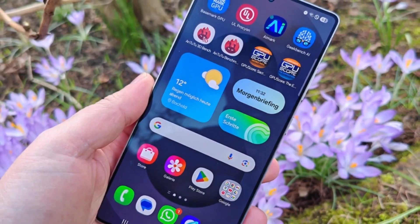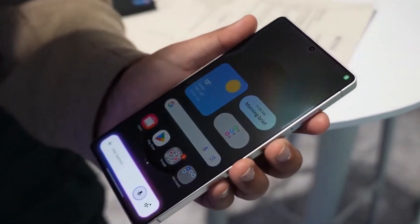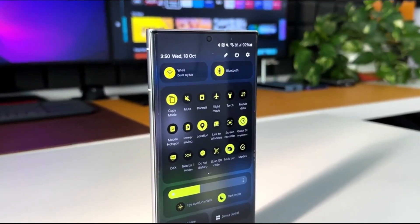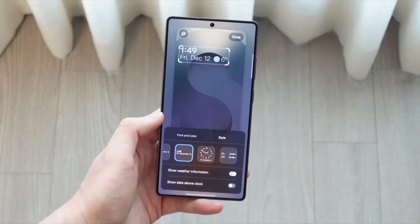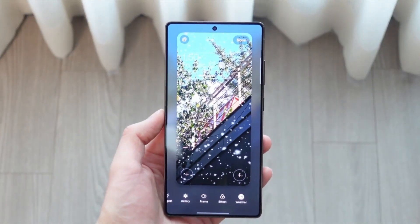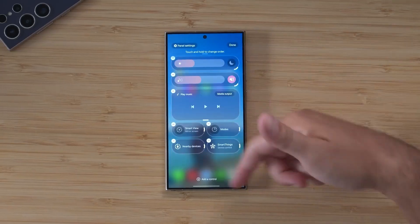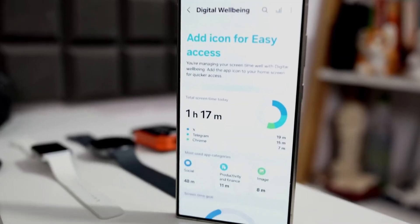The first thing you slowly realize is that the interface feels more organized. Not just cleaner — organized. Your eyes don't have to work as hard anymore. Menus don't feel stacked on top of each other. Buttons don't fight for attention. There's more space, more separation, more logic. Samsung is clearly moving away from the old everything-on-one-layer look and building a system that feels more structured and easier to read.